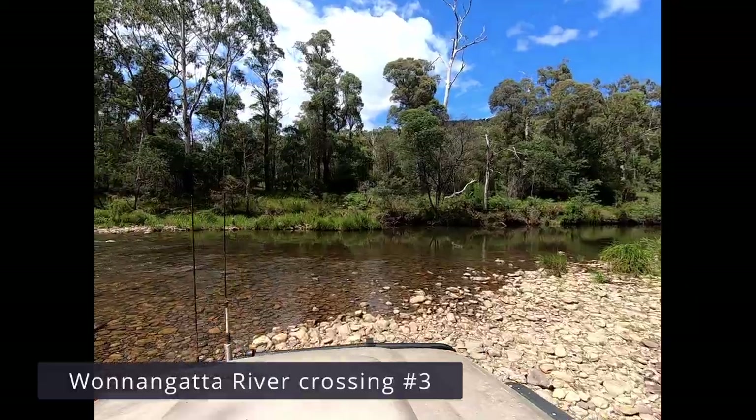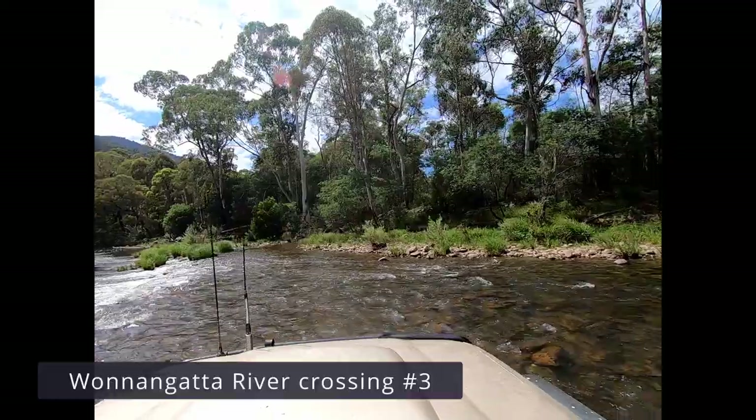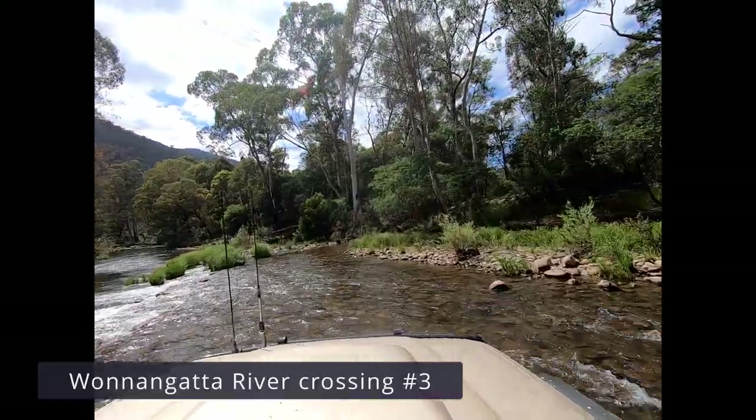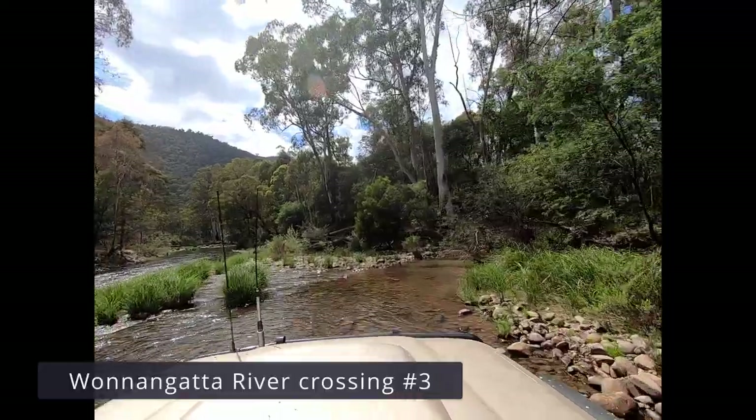Here's crossing number three. This one was fairly easy — just a diagonal crossing just above a riffle. Very shallow water with good, even rocks underneath.